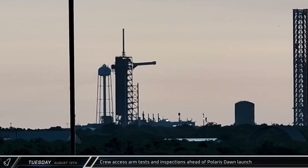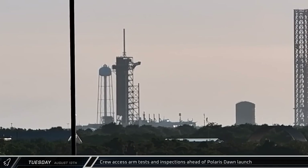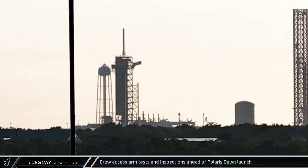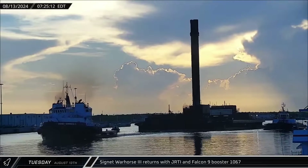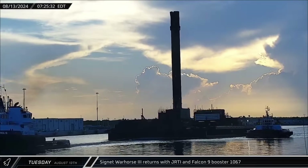On Tuesday morning, SpaceX was seen performing tests and inspections of the crew access arm at Launch Complex 39A. These tests were in preparation for the Polaris Dawn mission, currently scheduled for launch on the 26th of this month. Meanwhile, over at the port, Just Read the Instructions was towed back to the SpaceX dock, carrying Booster 1067 from its 21st mission.